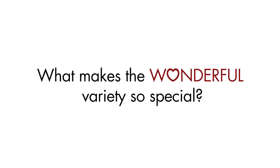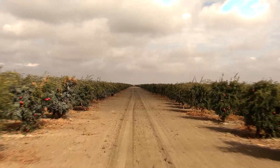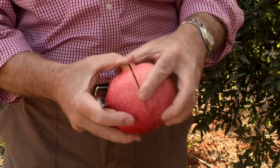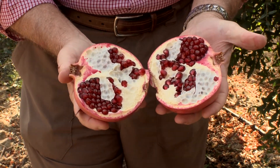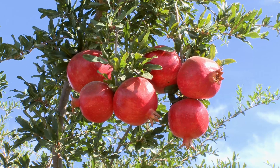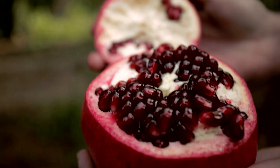soil and climate that makes this a great place to grow pomegranates. There are thousands of varieties of pomegranates around the world, and there are big differences in the quality of the fruit. Look at the ruby red color, the size of the arils, and the flavor. Some have very few arils and mostly connective tissue — when you open up one of those pomegranates there's very little edible portion inside. The wonderful variety has a very large proportion of edible arils inside the fruit — a lot of bang for your buck.